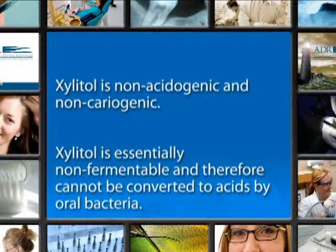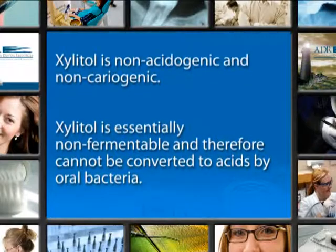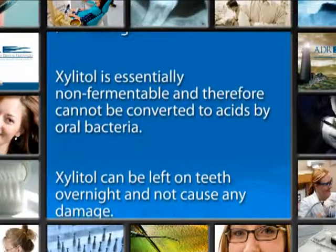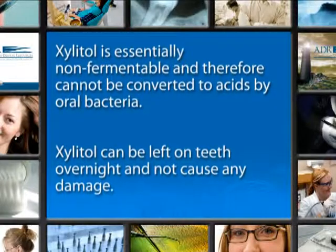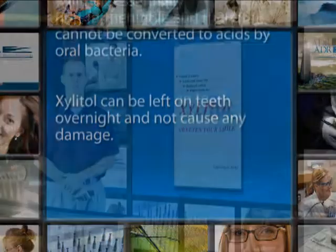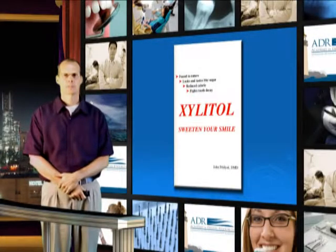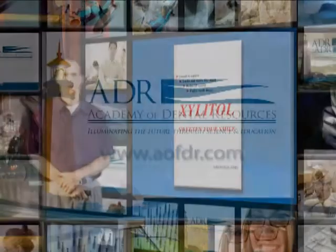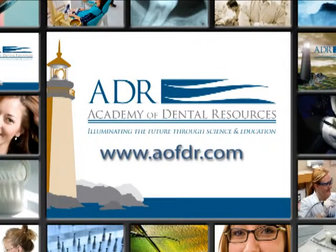Xylitol is non-acidogenic and non-cariogenic. Xylitol is essentially non-fermentable and therefore cannot be converted into acids by oral bacteria. Xylitol can be left on teeth overnight and not cause any damage. This information comes from Dr. John Peldiac's book, Xylitol: Sweeten Your Smile. For a free electronic copy, you can go to our website at www.academyofdentalresources.com.